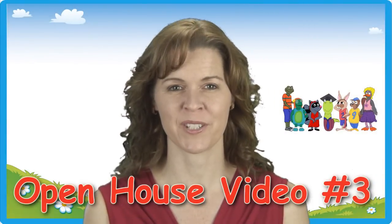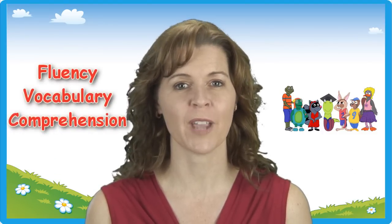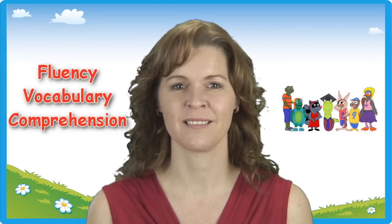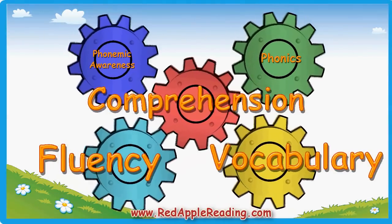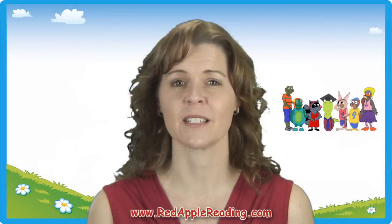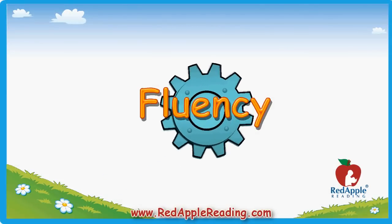Welcome to part three of the open house series brought to you by Red Apple Reading. Today we're going to talk about balancing out effective reading instruction with fluency, vocabulary, and comprehension. Although phonemic awareness and phonics are critical beginning reading skills, these other three areas are the key to making a successful, confident reader.